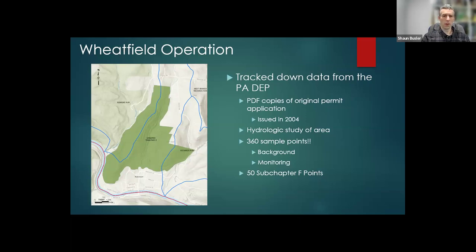This permit was issued in 2004, and they did a very thorough hydrologic analysis. I have never seen a permit application quite like this — these are all the different sample points they collected during this study. There were over 360 sample points, broken down into background sample points — two samples prior to mining, not directly associated with the mining — and monitoring points, which are six samples prior to mining and then quarterly thereafter.